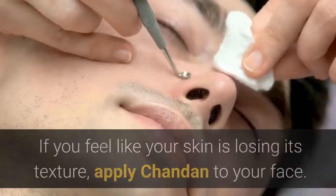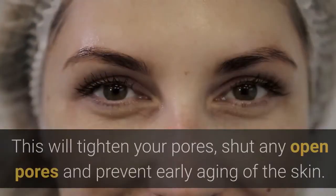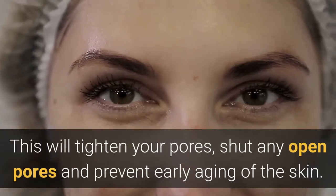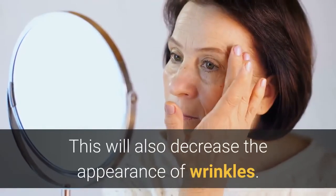Benefit five: it tightens pores. If you feel like your skin is losing its texture, apply chandan to your face. This will tighten your pores, shut any open pores, prevent early aging of the skin, and also decrease the appearance of wrinkles. It subsides inflammation and redness within 30 minutes.